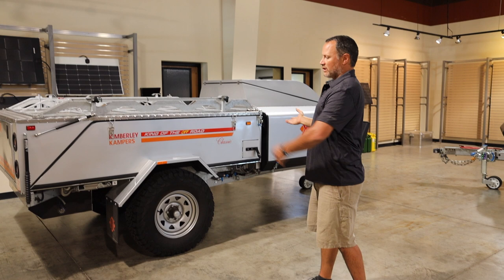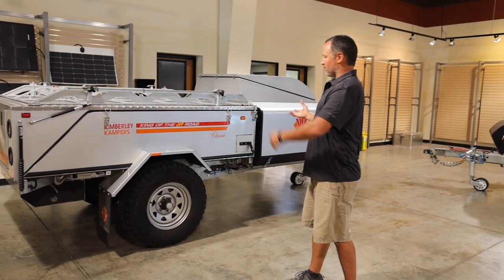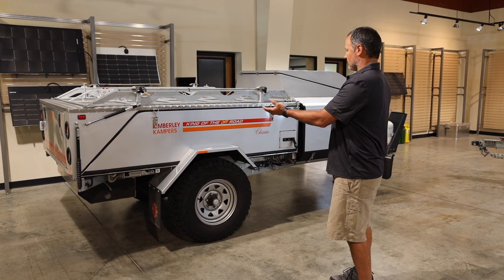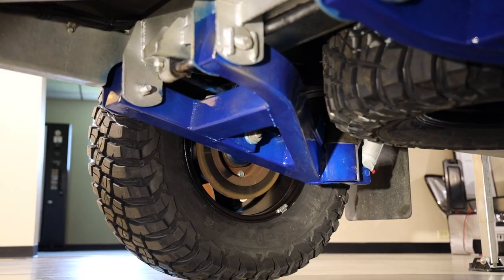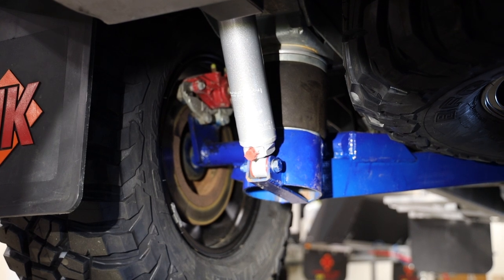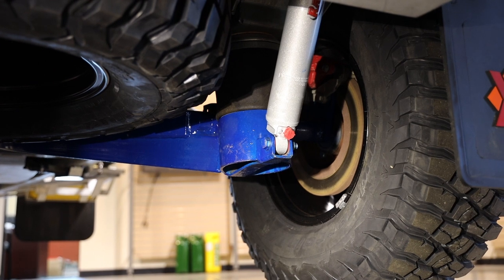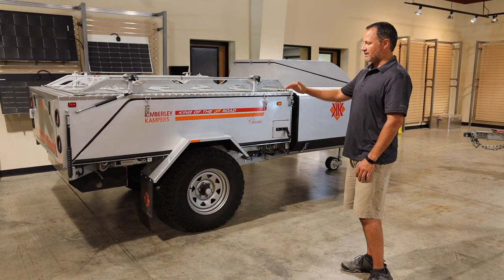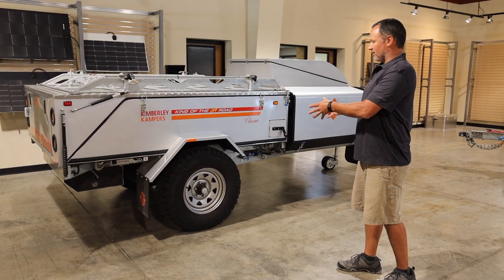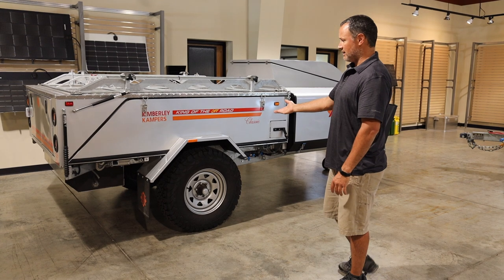Other options include a winterization package with heating elements inside each tank. The tanks are insulated and all lines are insulated, so you can get down to around 20 degrees Fahrenheit without worrying about those lines freezing. There's independent trailing arm suspension with airbags. You can have auto level, manual inflate, key fob inflate, or toggle buttons to inflate and level from side to side — a very well thought-out suspension system.